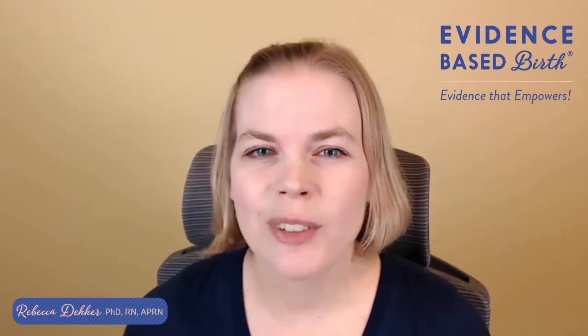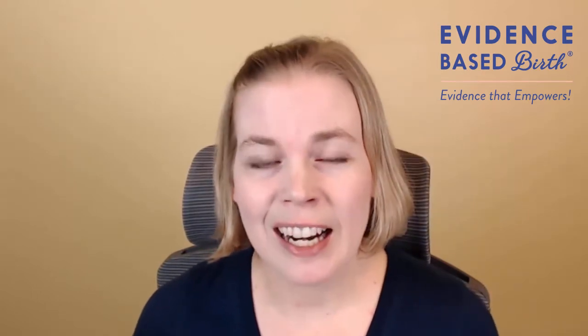I originally created these videos in 2014 to celebrate the release of my continuing education course all about vitamin K, so everybody could get something out of the release of the course even if you weren't enrolled, and I updated these videos in 2017. Back in 2014 when I filmed these videos for the first time, I asked everyone what they wanted me to teach about, and the most popular request by far was to teach about the use of oral vitamin K drops instead of the vitamin K shot.